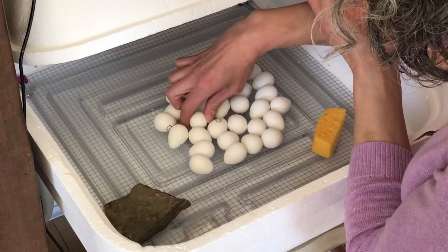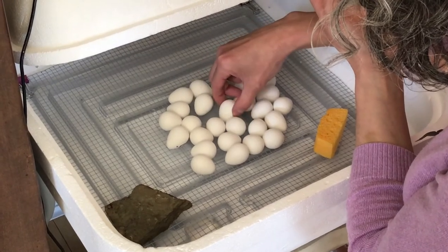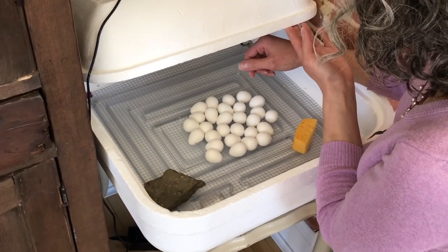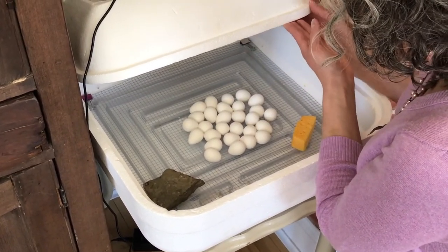During the second week, I added more water to raise the humidity level. And next week, our last week of incubation, I will add more water to raise it even higher so that our eggs can hatch on the 23rd day.